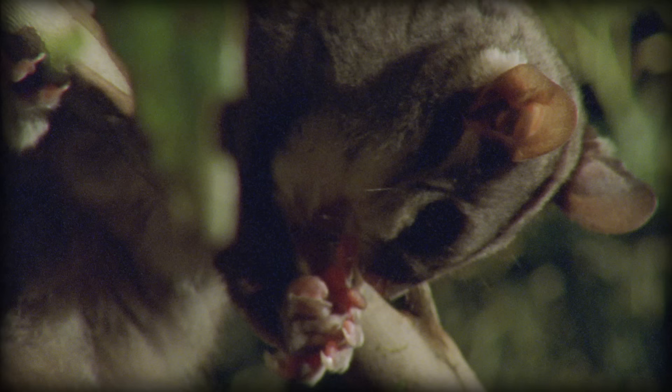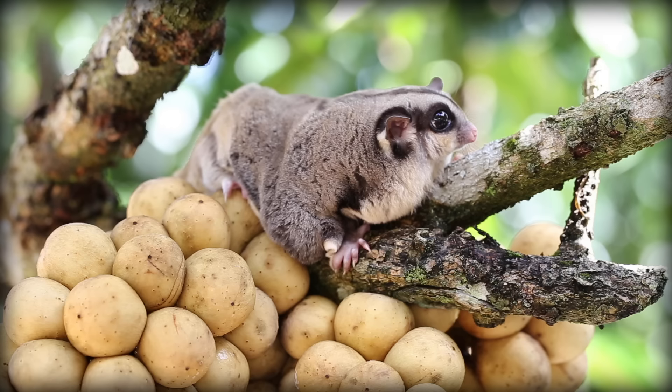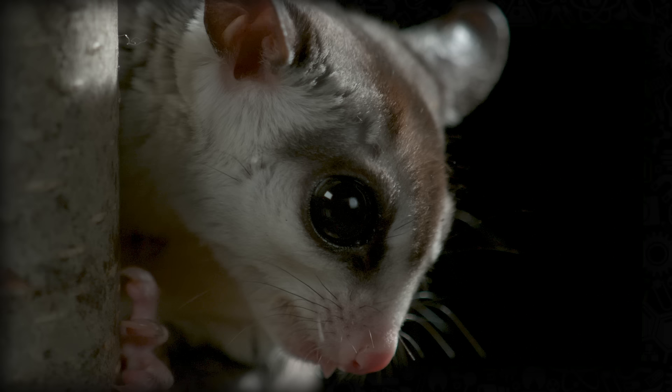Sugar gliders are primarily nocturnal, and spend their nights looking for food, and their days hidden away in trees lined with leafy twigs. They have rather large eyes, which are well adapted for seeing at night.